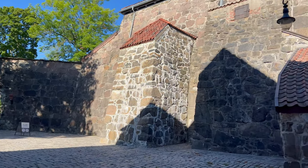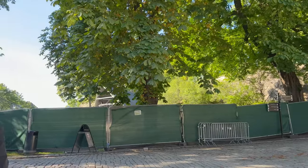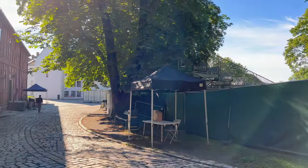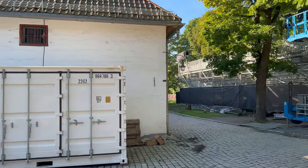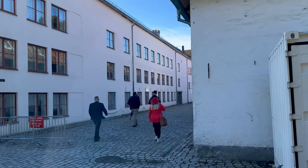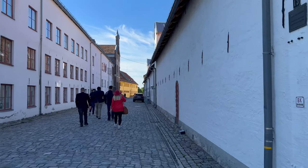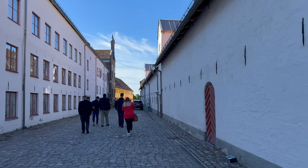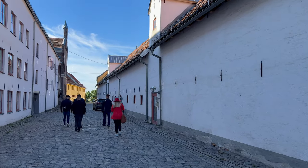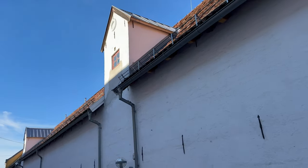Wow, look at the scale of these stones — try breaking through that! So Akershus was actually built in 1290, at the end of the 13th century. It was built first of all to collect taxes in this region, which was one of the largest regions in Norway, and then it expanded over the years and became a real strongpoint of Norway.